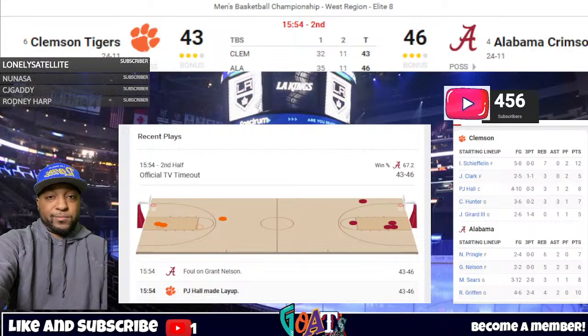Out front to Pringle, back to Sears. Veers right, fires a three — swoosh! They double their lead, up to 6 — it's 49-43 — as Mark Sears is starting to come alive. Chase Hunter was right on him, really good defense. But Sears has the ability to make those tough shots.